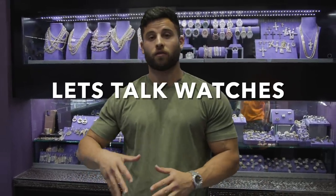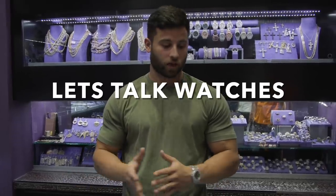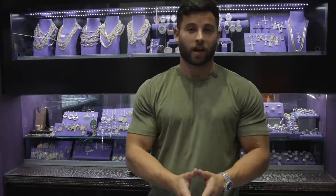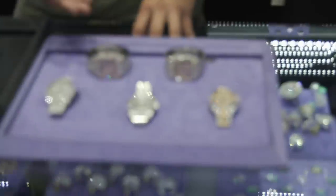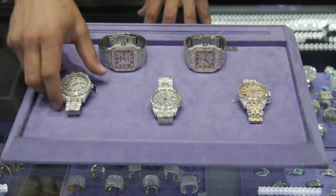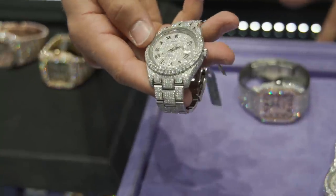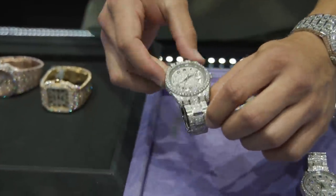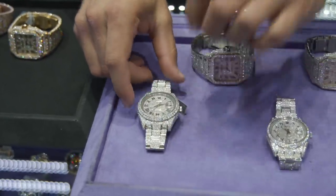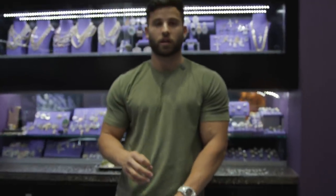Hey guys, Dom here with Peter Marco. I just wanted to give you a quick idea of what you're looking at when you're looking at watches with diamonds. We're going to start off on a tray that has some Rolexes as well as Cartier Santos. All these right here are going to be $30,000 or less. This one, for example, is about $22,000 — there's about 23 carats in there. All of the goods we're going to be using on our watches are a minimum standard of VS2 and VS1 clarity, F to G color.